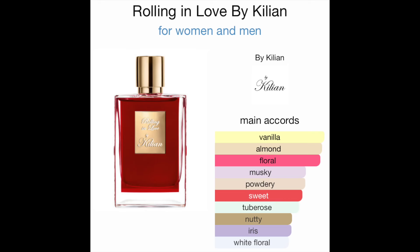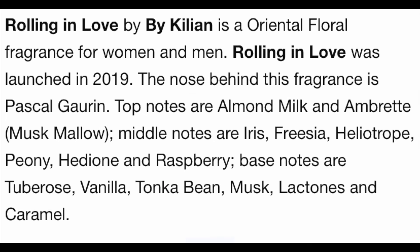I have been wanting this for so long, but this ain't one to play with because the price tag is no joke. I got my stuff together — my car note is paid, my mortgage is paid — it better be if you're buying this. So without further ado, let's get into the main accords and notes. This is a unisex fragrance. The main accords are vanilla, almond, floral, musky, powdery, sweet, rose, nutty, iris, and white floral.